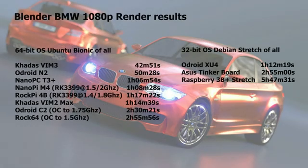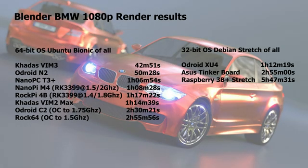In the BMW Blender benchmark at 1080p, the Khadas VIM3 really shines — it completes it in only 42 minutes and 51 seconds, compared to the Odroid N2 which took 50 minutes. Comparing to all other SBCs there is just no match for it. The Odroid N2 was already outmatching everything, and now this outmatches the Odroid N2 and everything else.